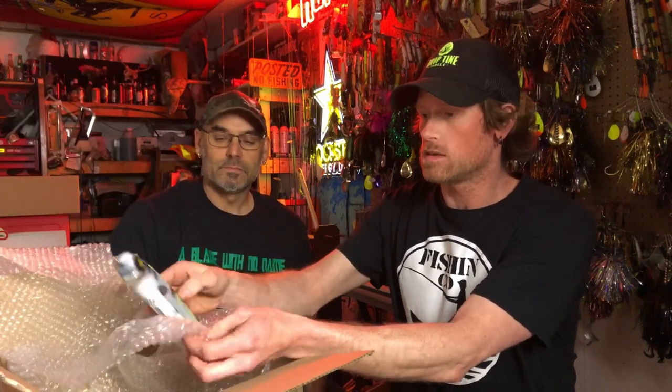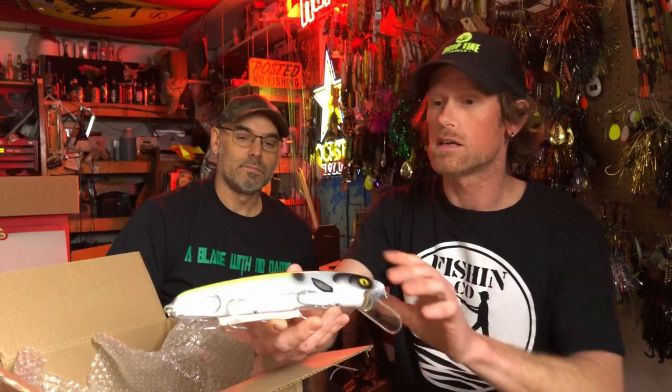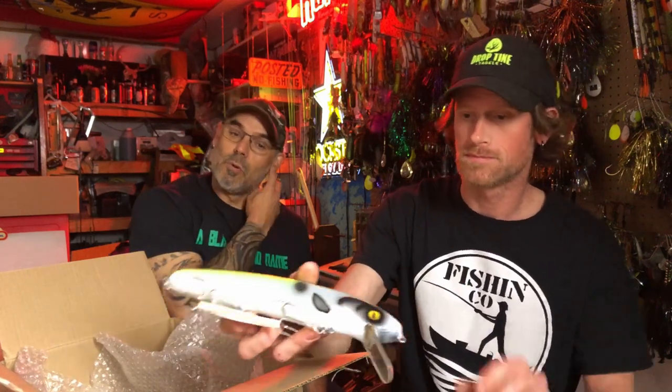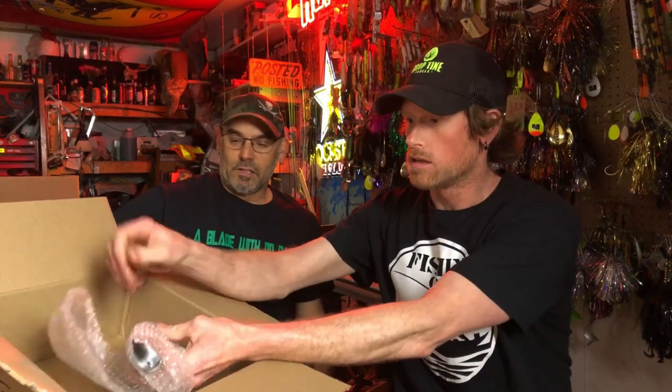Here's another one — a ten-inch shad with some chartreuse in it. Craig has had a lot of good luck with silver sides with some chartreuse, so that's obviously a good color pattern. Last but not least...